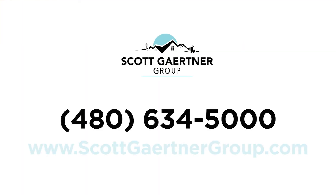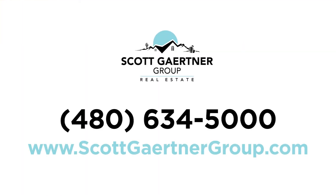If you'd like more tips like this, give us a call at 480-634-5000. Thanks for listening — make it a great day.